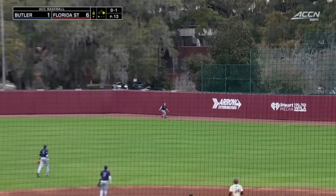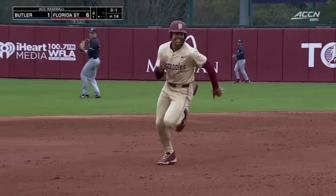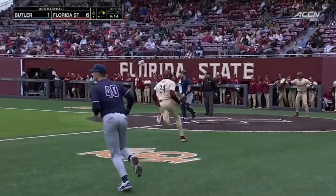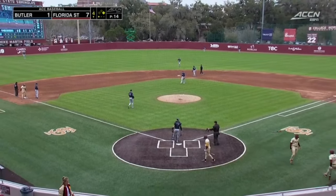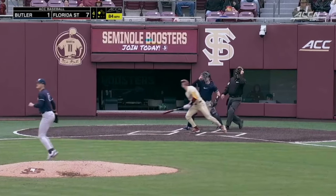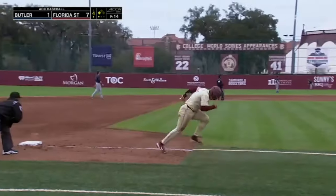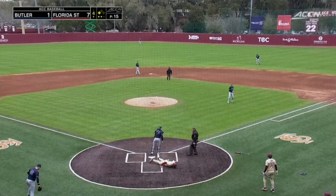Right center field, deep to the track, out to the wall, and off the fence. Ferrer finds the gaps once again and Florida State will add on to their lead — an RBI triple for Jaime Ferrer. Dinges jumps on the first one, elevated to right, playable there for Carter, and Ferrer will score.